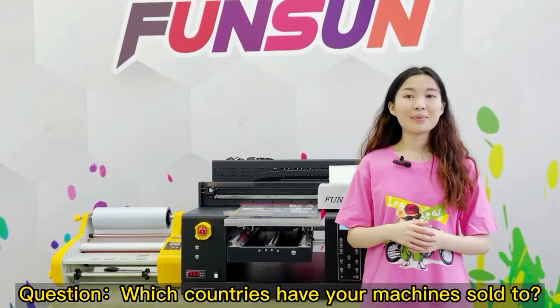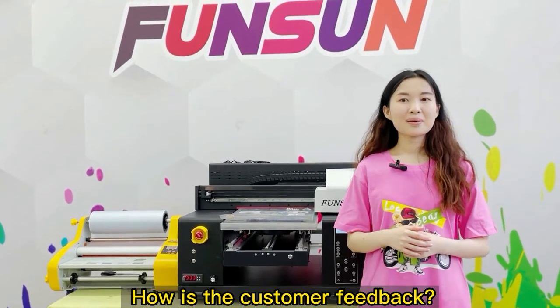Which countries have your machines sold to? How is the customer feedback?